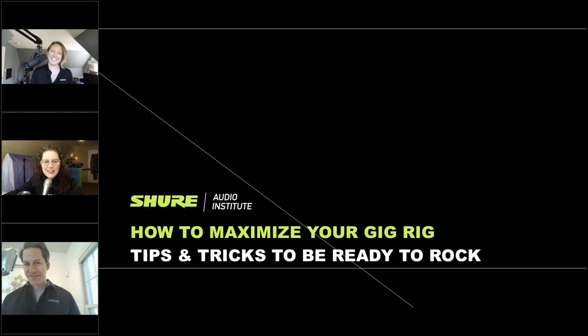Before we get into that, just a few things to note. As you can probably tell from our webcams, we are all coming to you live from our homes. We are still working remotely at Shure, so it's not our usual controlled environment. If we run into any audio or connectivity issues, please just be patient — we'll try to get through those as best we can.